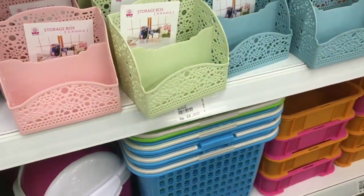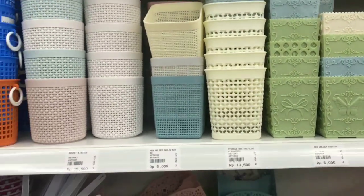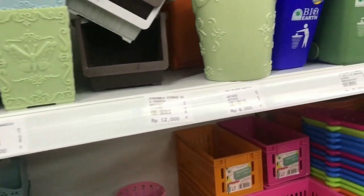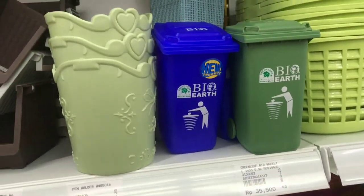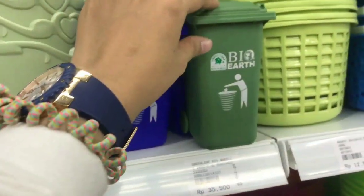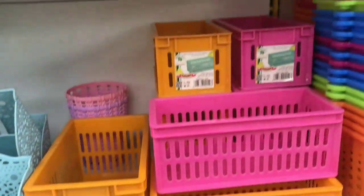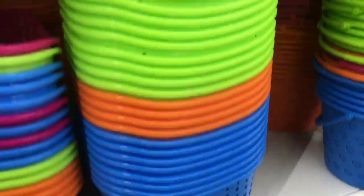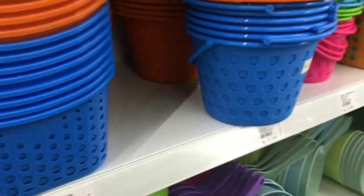Setelah tempat sampah, aku bergeser ke sebelah kanannya. Di sini ada tempat storage dengan harga yang relatif murah banget, dari Rp5.000 sampai Rp10.000, pokoknya sampai yang mahal juga ada. Motifnya berwarna-warni, semua lengkap, tinggal pilih. Aku kalau di sini tuh kayak pengen belanja, pengen borong.